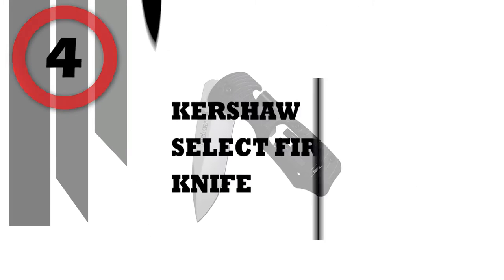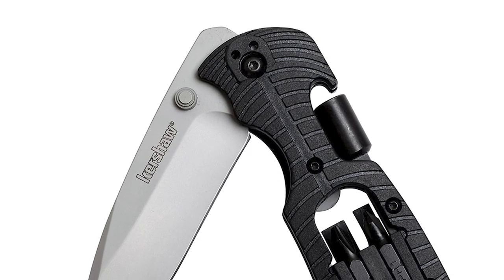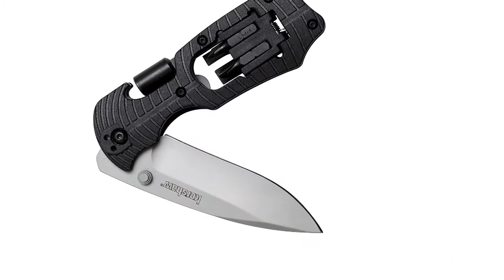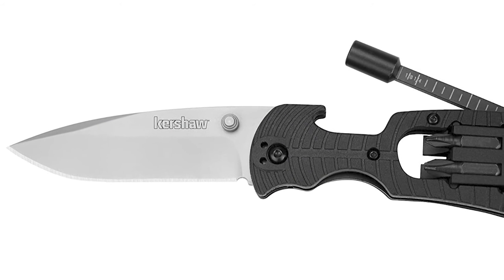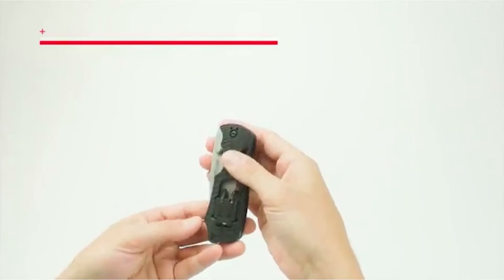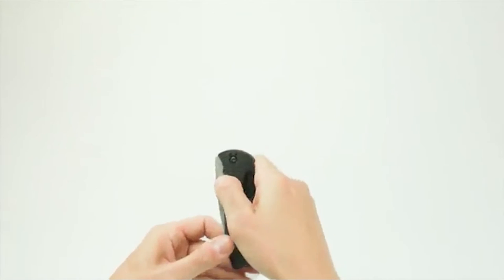Number 4: Kershaw Select Fire Knife. The Select Fire from Kershaw is unlike other multi-tools. Most multi-tools include a plethora of tools, many of which are not actually very useful, and in many of these tools the knife blade is an afterthought. The Select Fire is a knife-focused multi-tool built around a manual opening knife blade with exceptional performance.